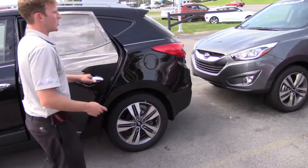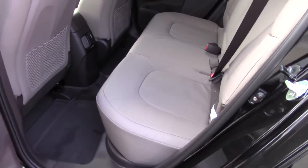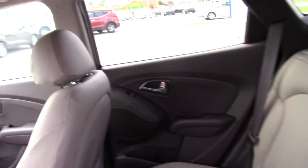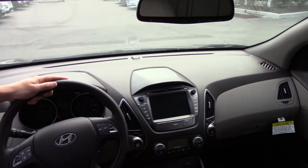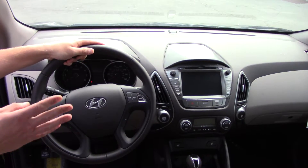As you can see, you have your alloy wheels as well as room for three passengers in the back. As you move to the front, you have your steering wheel designed to make it a little bit easier and help you keep your eyes on the road with Bluetooth and cruise control.